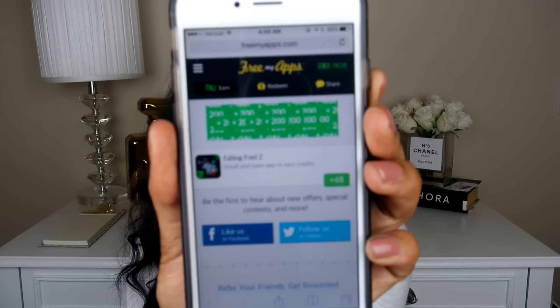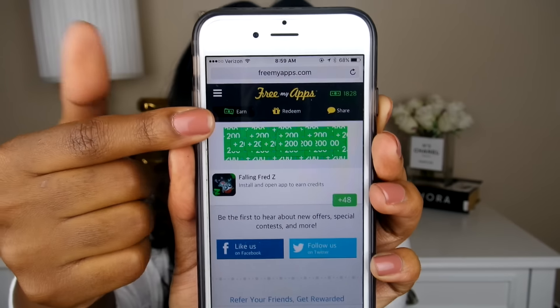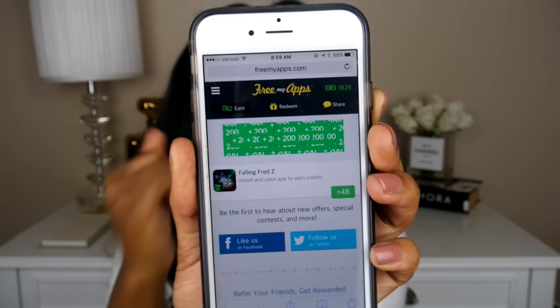Now moving on to some random favorites — two apps I've been obsessed with, not just for February but for the past few months, since about October or November. These apps save my life. The first one is called Free My Apps. Basically, you download it and then download different apps within it. Here's the home page — it shows apps you can download, and lately I've been downloading them like crazy just to earn points.